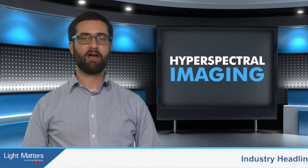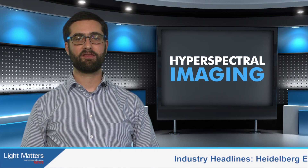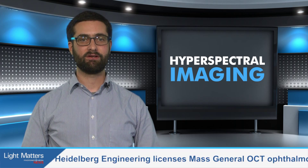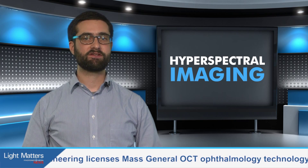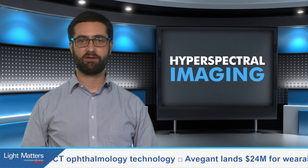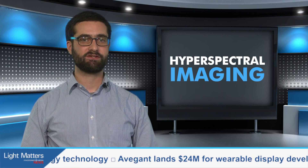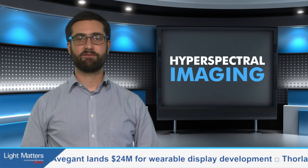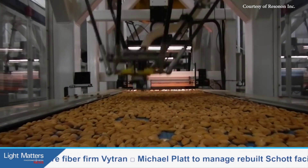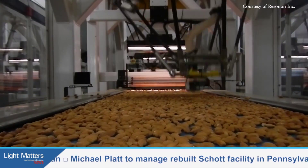Hyperspectral imaging is a technique that gathers massive amounts of color information that can be used to identify everything from a rotten berry to skin cancer. Now the state of Montana has invested more than $2.8 million in hyperspectral imaging and other optical technologies on the verge of commercialization. One of the companies involved is Resonon of Bozeman, which makes hyperspectral imagers used in machine vision systems. One application area is identifying bad almonds on a production line so that they can be removed by robots.